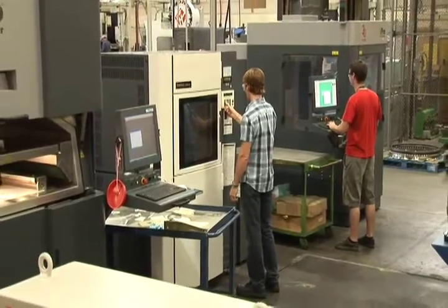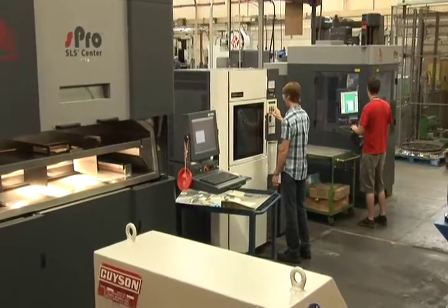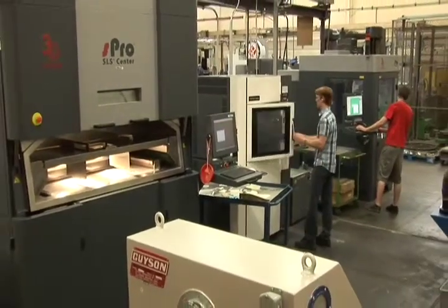We have three different systems here that we employ. Specifically, I want to talk about first is the stereolithography — that's the SLA system. This system uses a photopolymer, basically a liquid that's cured by a laser light source acting as the UV light source.